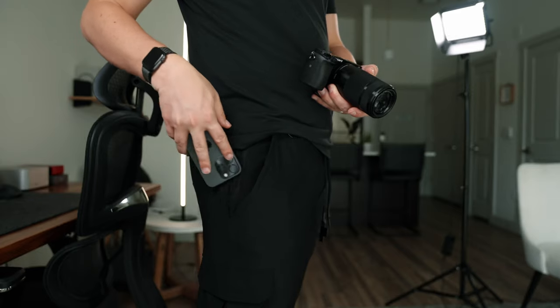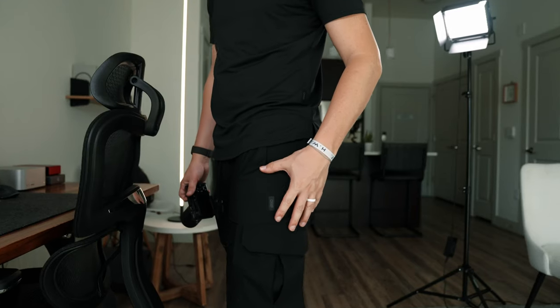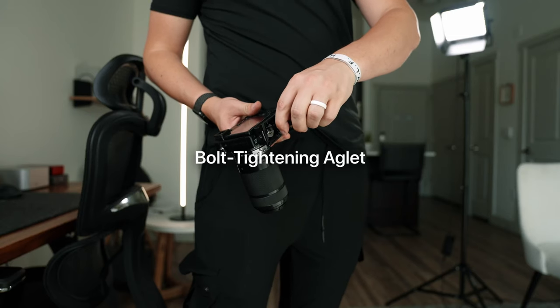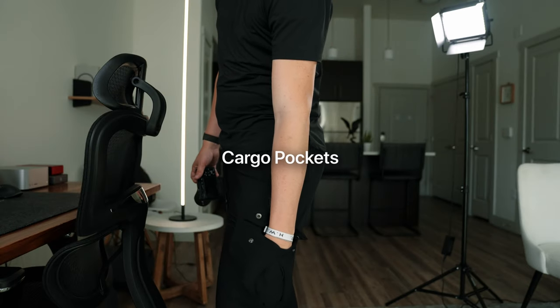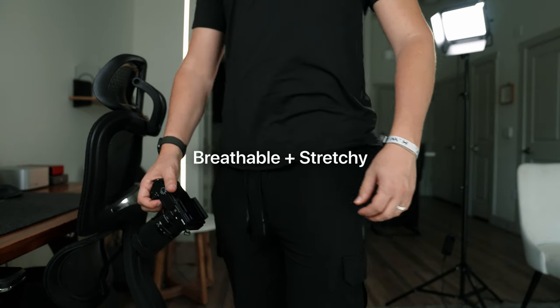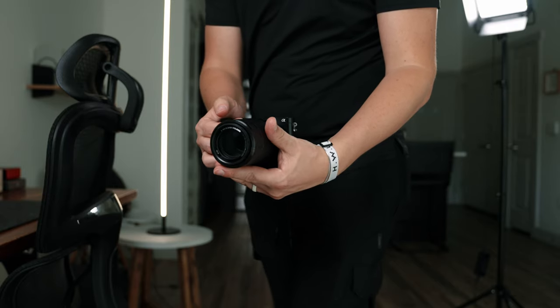Before we dive into the specs, I want to share another product that dropped today — the Utility Jogger from Onset Black. If you create content and haven't heard of them, what are you doing? They create technical apparel for creatives, and their new jogger is super impressive. It has a custom bolt tightening eyelet, lens cleaning inner cloth, battery pouch, cargo pockets, and a high rib ankle cuff. I've been a huge fan since the beginning. Click the link in the description, and thank you Onset Black for sponsoring this video.